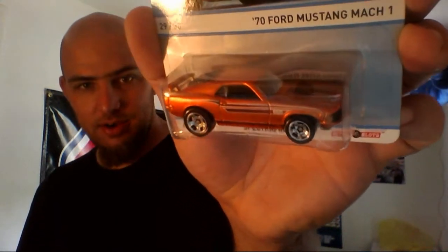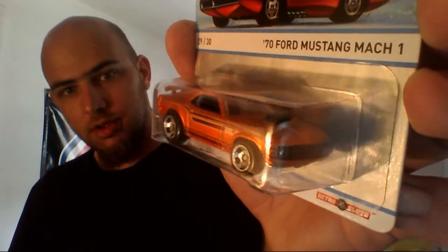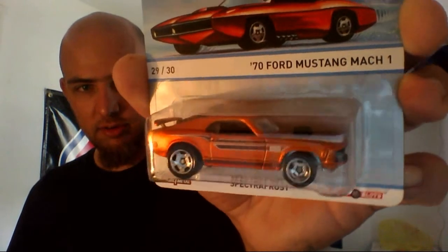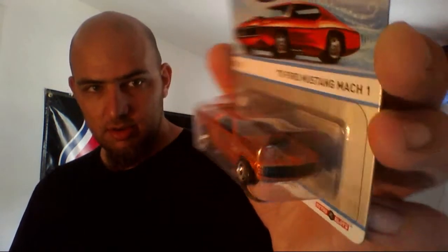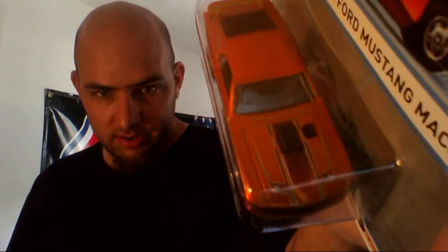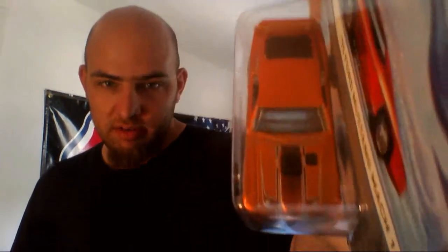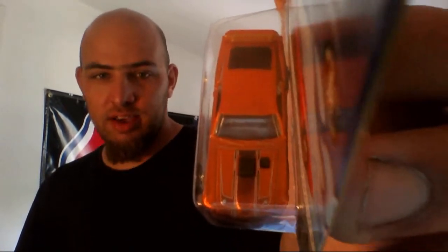1970 Ford Mustang Mach 1. Check that out. Look at that insane burnt orange color. It's just amazing how they do this Spectra Frost. No taillights on it. We got a close-up of the hood detail, including the hood tack, right next to where the air intake comes through the hood. No opening hood, mind you.